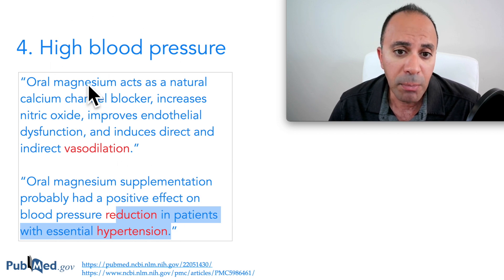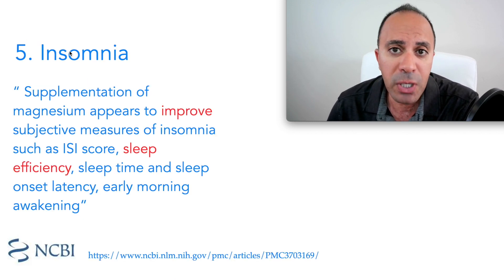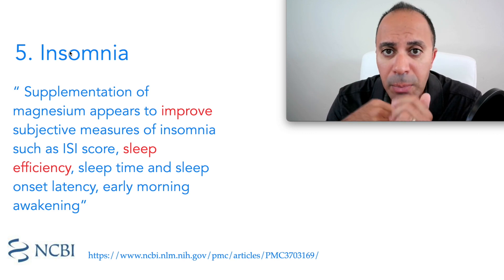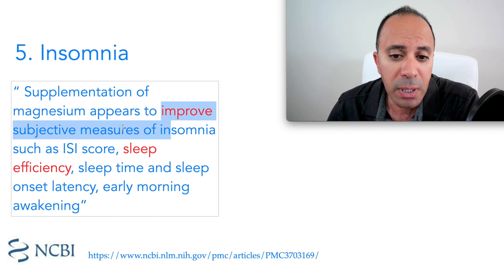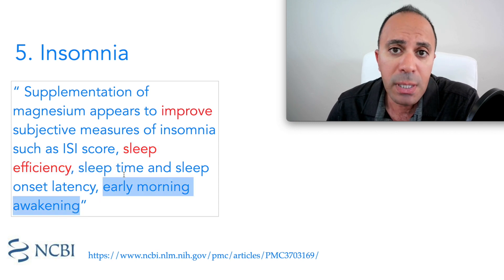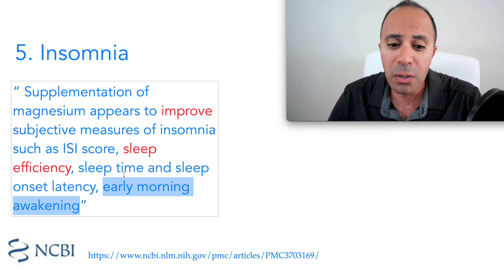The fifth sign and symptom — which usually happens after prolonged deficiency — is insomnia, meaning problems falling asleep or staying asleep through the morning. Studies found that magnesium supplementation appears to improve insomnia measurements such as the ISI score, sleep efficiency, sleep time, sleep onset latency, and early morning wakening. It helps with sleep from beginning to end.